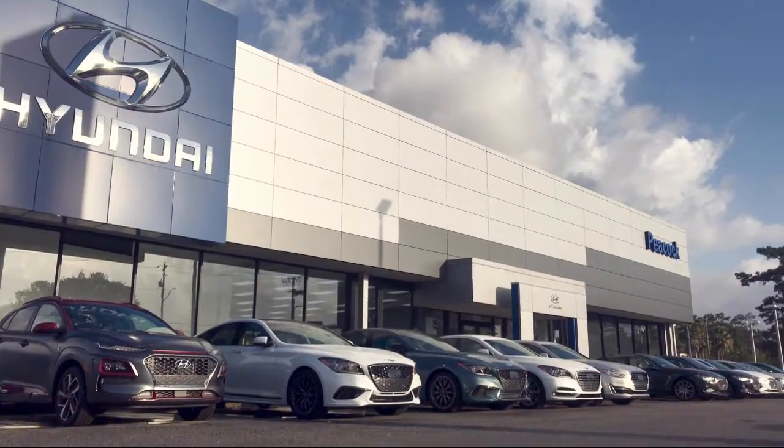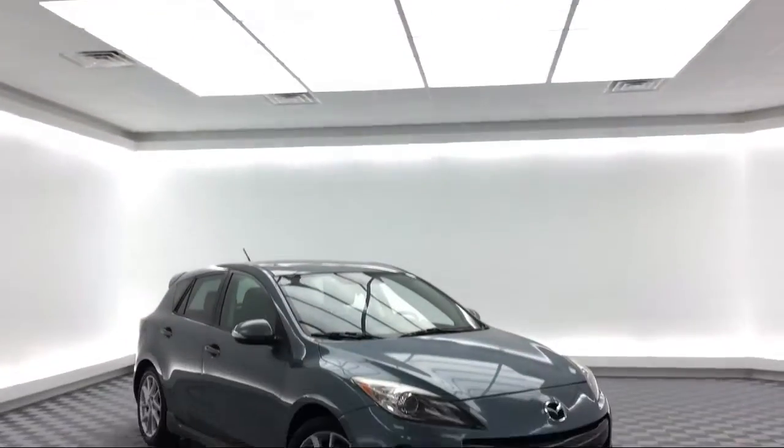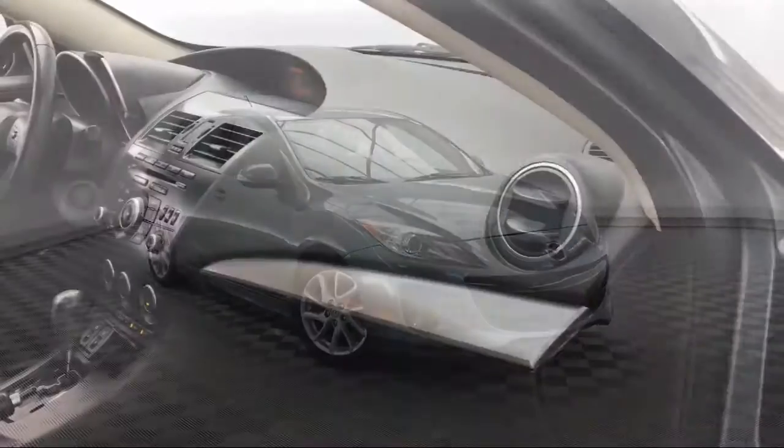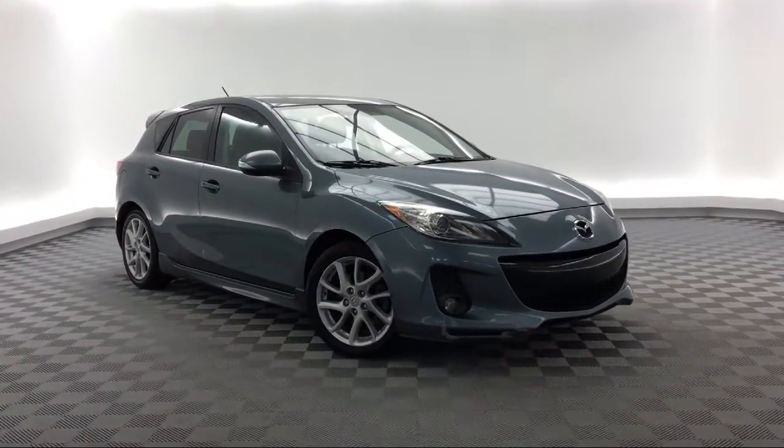Welcome to Peacock Hyundai of Savannah. Here's a look at another one of our great vehicles from our extensive inventory. It comes equipped with electronic stability control, a leather wrapped steering wheel, keyless entry, tire pressure monitoring system, and steering wheel controls.